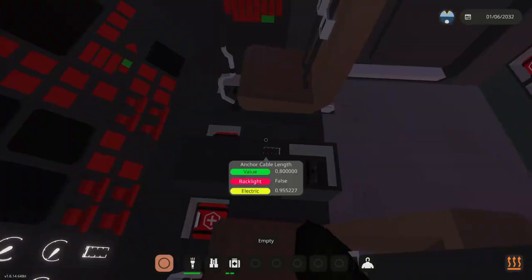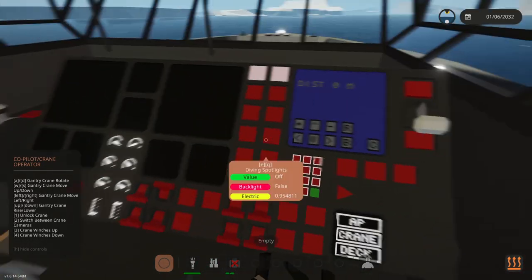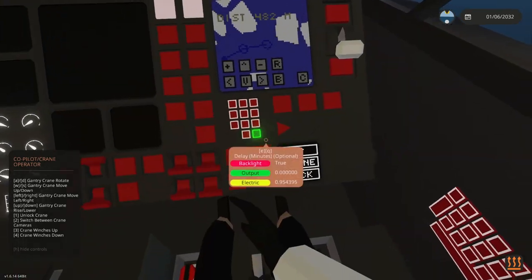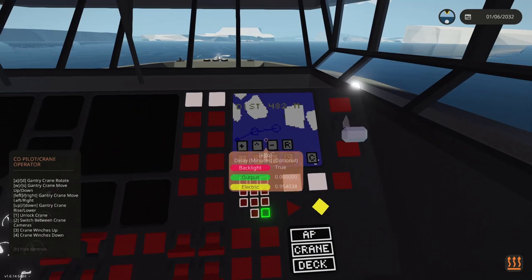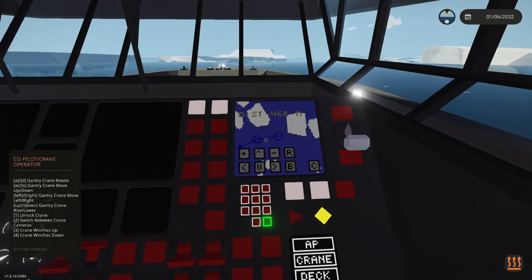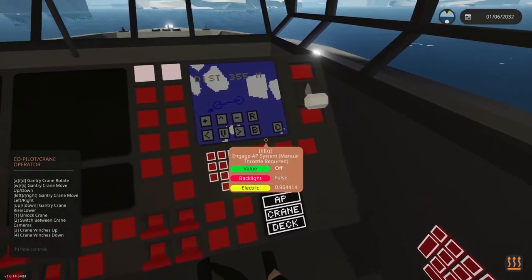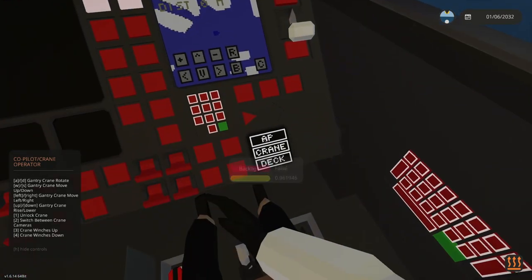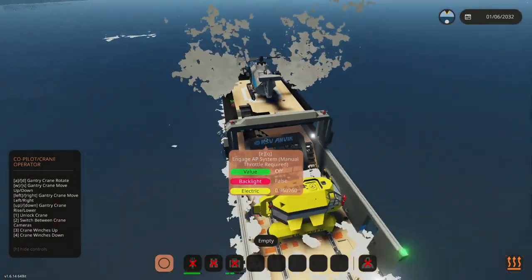Now we'll go to the co-pilot seat first — the co-pilot seat is the autopilot. I'm going to update this after the video with our estimated time of arrival and other info I usually have in my autopilot. You can also turn on the crane camera and the deck camera — there are two cameras mounted back here.